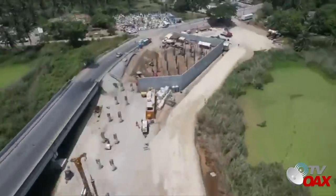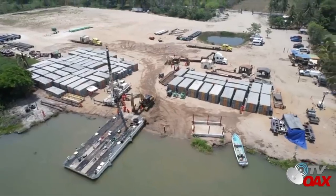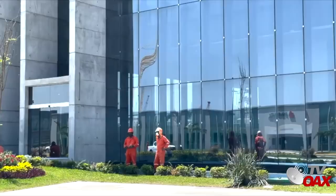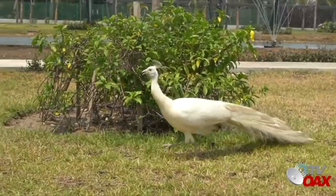En las actividades de integración se avanza en el tendido de tubería en el acueducto y gasoducto, así como en la bocatoma hidráulica. En el área de almacenamiento se continúa con la integración de líneas. Continúa el traslado de plantas de ornato desde el vivero hasta las áreas verdes de la refinería.